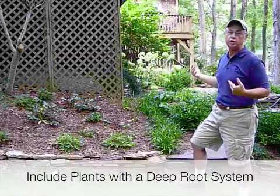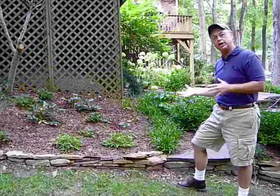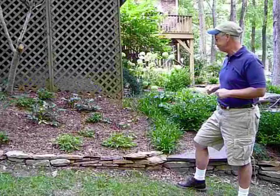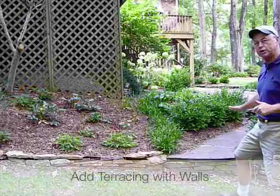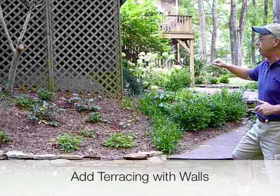This is a north-facing slope, so because of that it's going to be much wetter. It won't have the sunlight hitting this area, and therefore the water problems could even be more significant. There are terracing walls here that do help somewhat, and by adding additional terraced walls that could be another benefit.